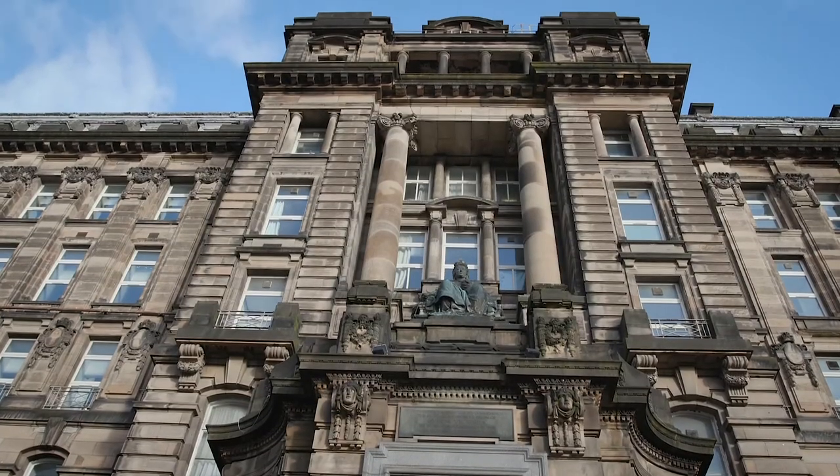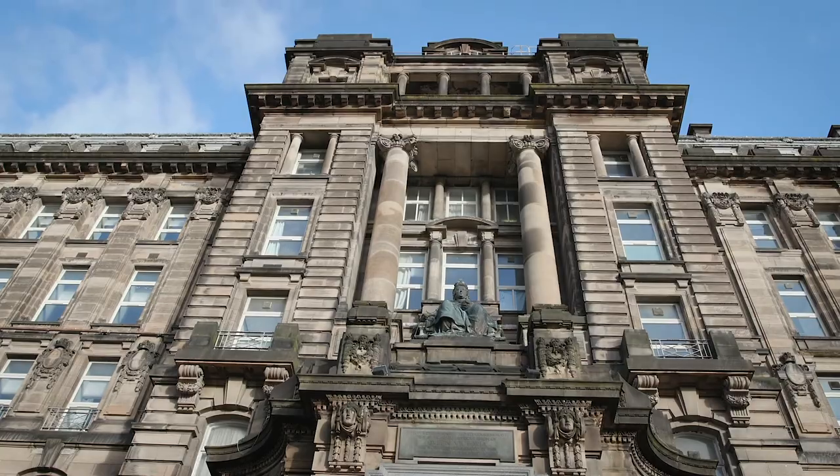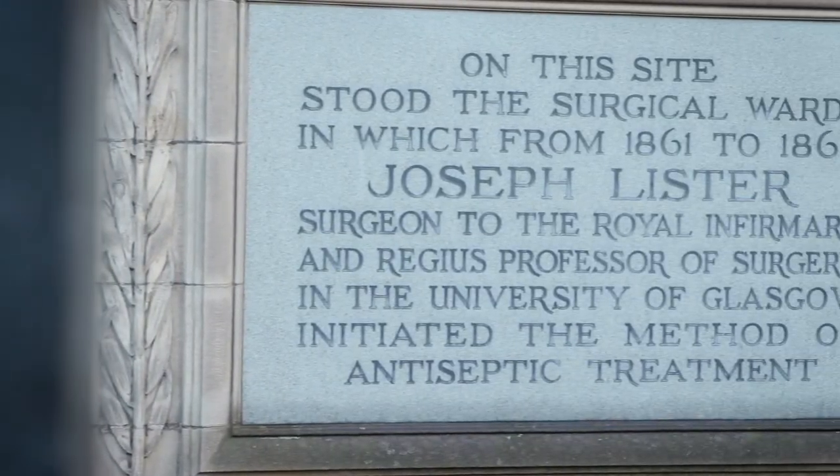Welcome to this short virtual tour of our Lister exhibition, part of our celebration of Lister's contribution to medicine. First stop is this plaque on Castle Street, marking the site where Joseph Lister's surgical ward stood.